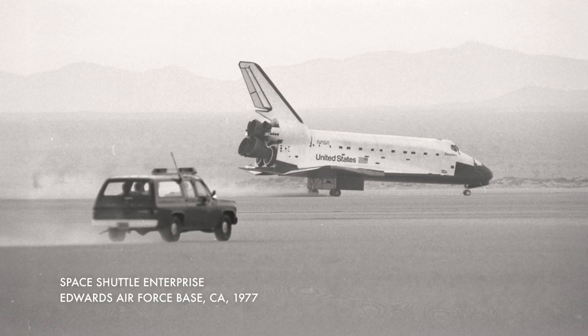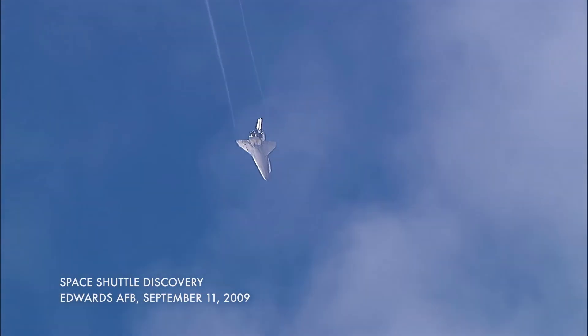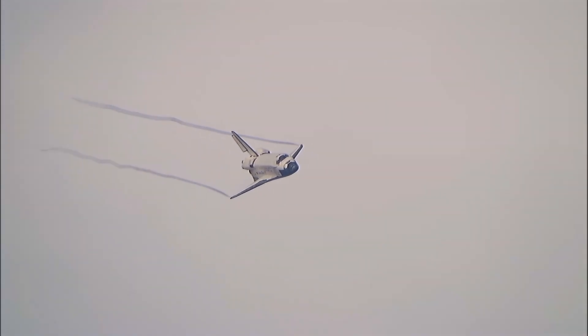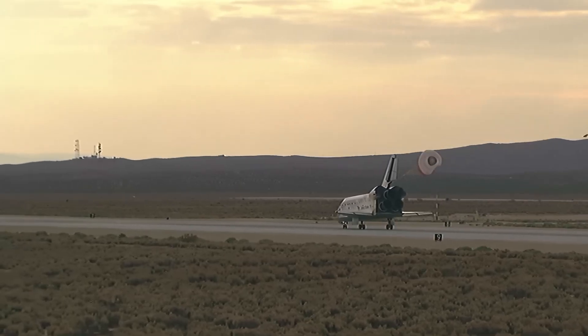Whenever a shuttle would land, it would land up at Edwards Air Force Base. Growing up, I heard those sonic booms. It's an amazing thing to experience a supersonic object coming back into the atmosphere — to actually feel it. Discovery now going subsonic, the fleet-leading shuttle announcing its arrival at the landing site with a pair of sonic booms. Main gear touchdown, pulling the drag shoe.